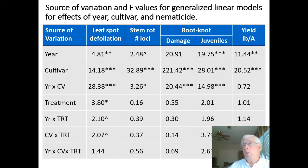Leaf spot, white mold, root knot damage, and juvenile populations were all monitored, and yields were taken. This slide illustrates the sources of variation and the accompanying F-values for the general linear models for year, cultivar, and nematicide, and any possible interactions. The main effects on diseases and nematodes were either cultivar, year-by-cultivar interaction, or year, along with some other interactions that will be discussed.